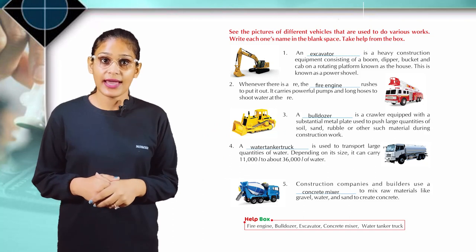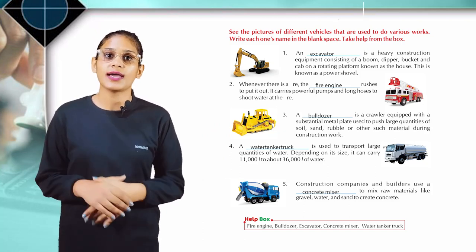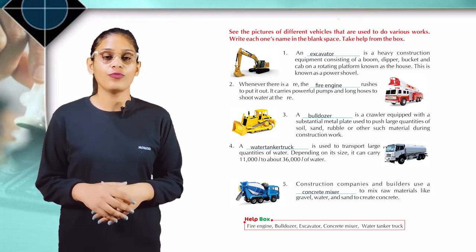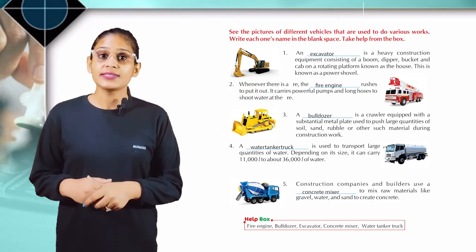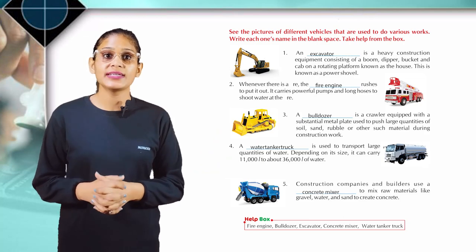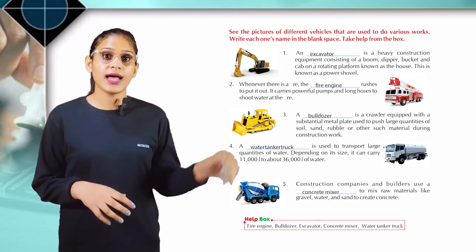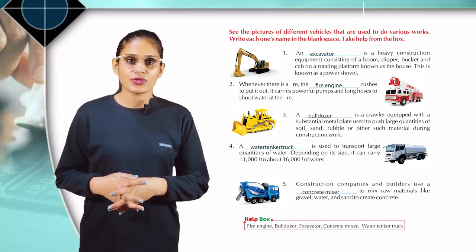Come to the next: construction companies and builders use a concrete mixer to mix raw materials like gravel, water, and sand to create concrete. Thank you, students. I hope you enjoyed this session.